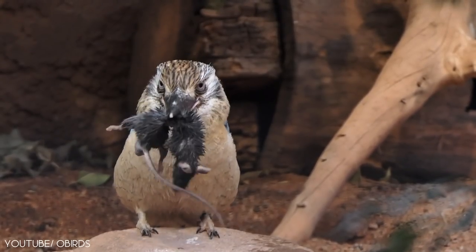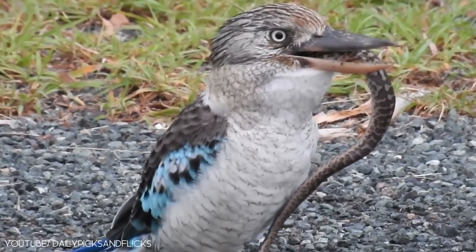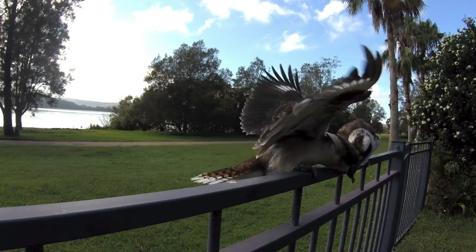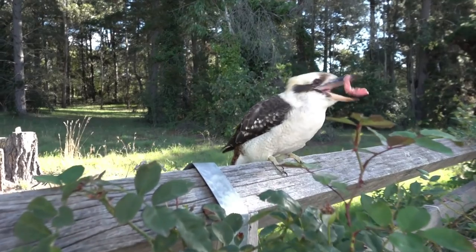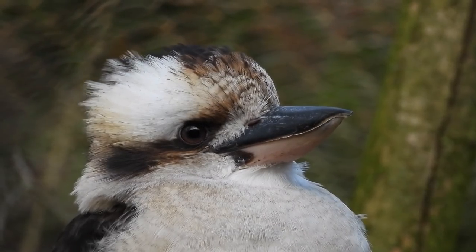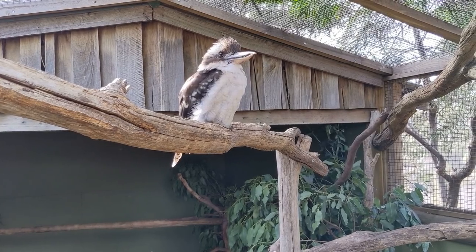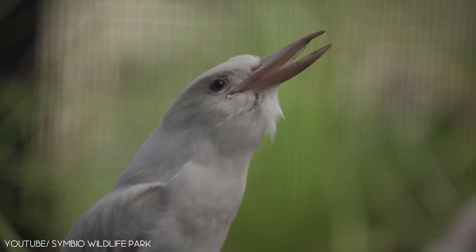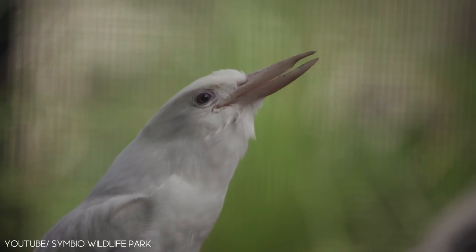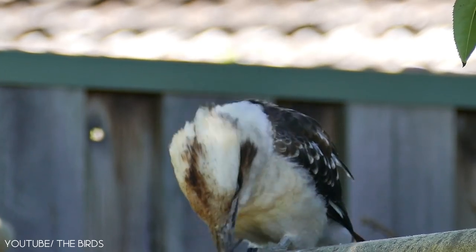These stunning birds feed on large insects, lizards, small mammals, yabbies, and snakes. The laughing kookaburra favors urban settings and suburban gardens. They are often kept in zoos and are even sometimes shown in Bollywood movies. This kingfisher is even a movie star! This bird usually makes a laughing sound at dawn and dusk.